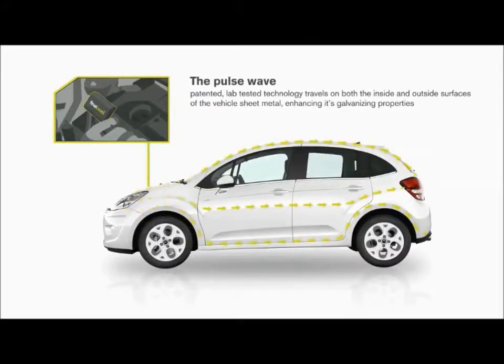It emits a low-power pulse wave signal across all sheet metal surfaces of the vehicle. The pulse wave is effective in fighting rust, yet completely harmless to you and your vehicle.